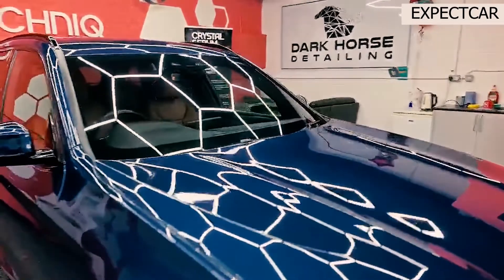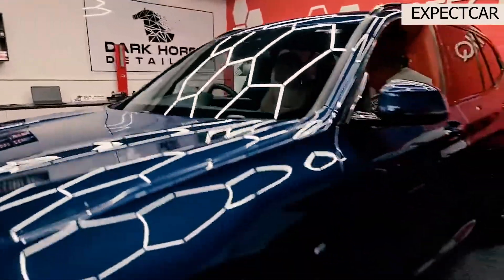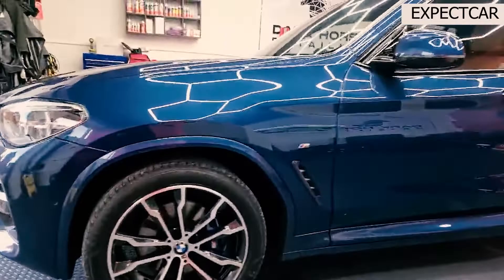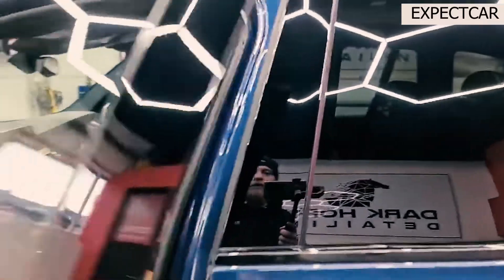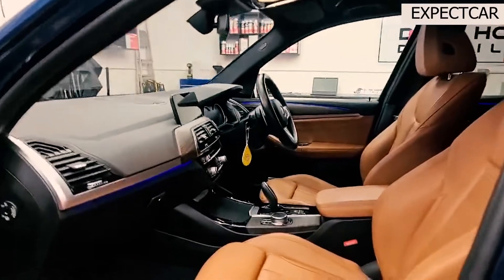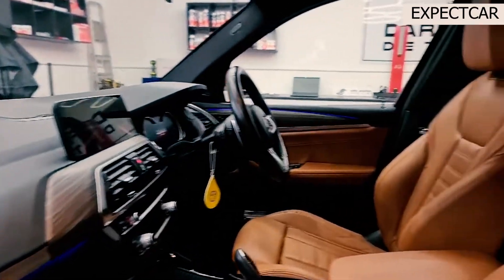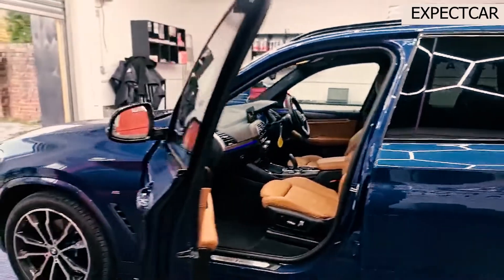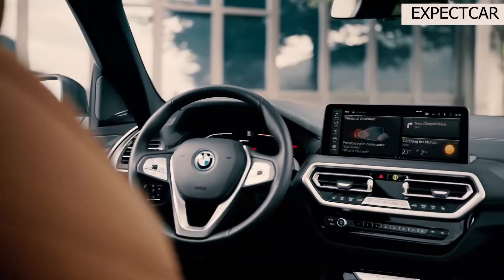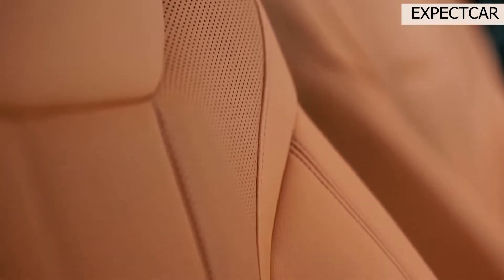The X3's EPA ratings are modest compared to those of other competitors. However, both of our test vehicles — an XDrive30i and an M40i — exceeded their energy consumption predictions in our real-world testing. The higher-powered M40i returned 29 mpg, surprisingly close to the 4-cylinder XDrive30i's 31 mpg, meaning there's little highway fuel economy penalty for all that extra power.